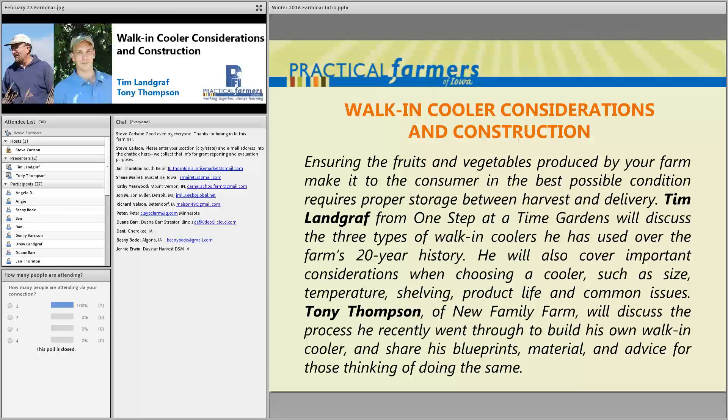Welcome to tonight's Farminar. Thanks for joining us. I am Steve Carlson, a staff member at Practical Farmers of Iowa, and I'll be your Farminar host tonight. Tonight's topic is walk-in coolers. After a quick introduction about Practical Farmers of Iowa, I'll turn it over to our first speaker, Tim Landgraf of One Step at a Time Gardens.